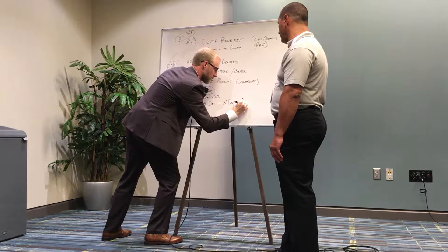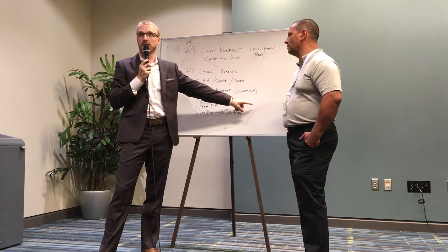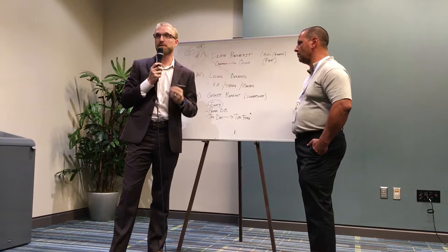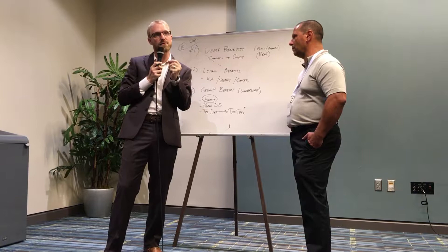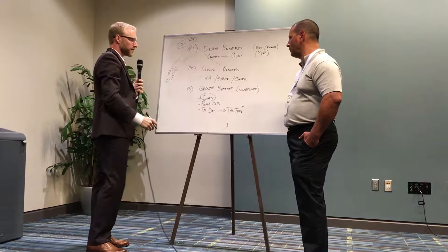I'm going to stop here — this can get me in trouble with compliance and it can get you guys in trouble too. Do not tell your clients that it grows tax free. It grows tax deferred. If you access it correctly, it can be tax free. It is very important that you talk correctly about this — otherwise there can be lawsuits. So: it grows tax deferred. If you access it correctly, it's tax free.